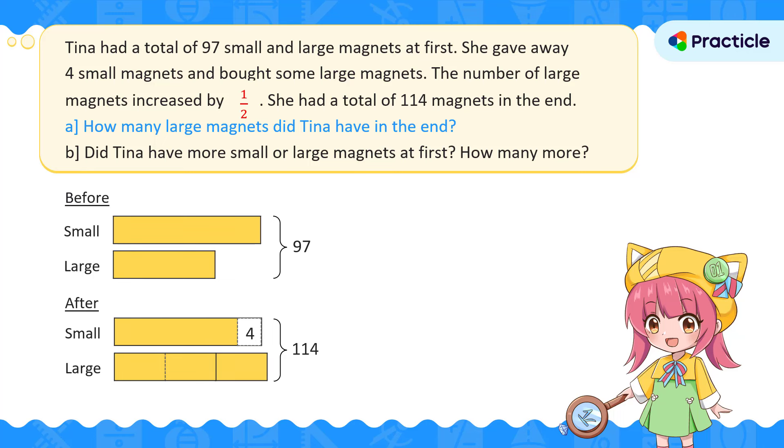Let's look at the before and after models. We have the total number of small and large magnets for both situations. Let's make the models as similar as possible. The number of small magnets in the end is less than at the start by 4, so we use a part of the start bar to represent those 4 small magnets given away. For the large magnets, we've split them into two equal units. When we subtract 4 from 97, we get 93. This means that the small magnets part plus these two units gives us a total of 93 magnets.